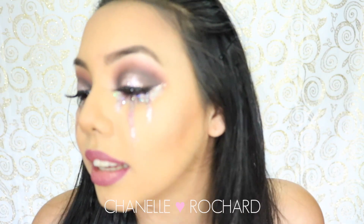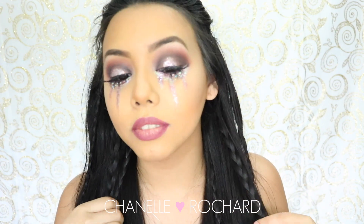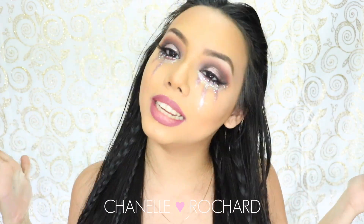I've never done glitter tears before — this is the first time I tried it and I actually don't think it came out too bad. I tried to be bohemian with my hair and as we can all tell I look more like Jack Sparrow than a bohemian princess, but I ain't mad about it. I hope you enjoyed this video and learned something new — don't forget to like, subscribe, and comment.